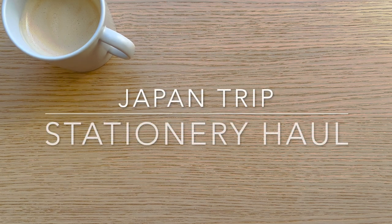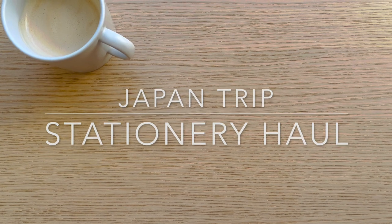Hi everyone, long time no see. I know I haven't been here in so long — I was planning to upload many videos but I was just so busy I couldn't get any filming done. But I'm back and it's a very fun video because it's a Japan haul and I'm so excited. I categorized everything by shops, so just ask if you have any questions or clarifications.